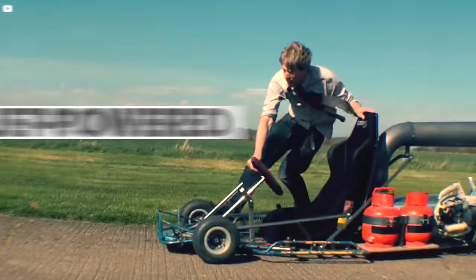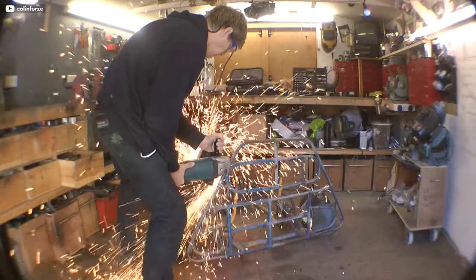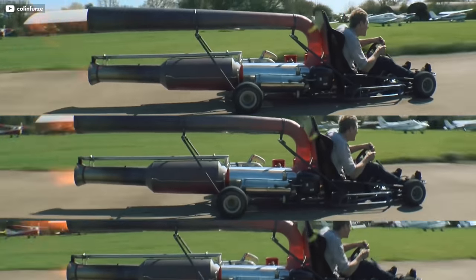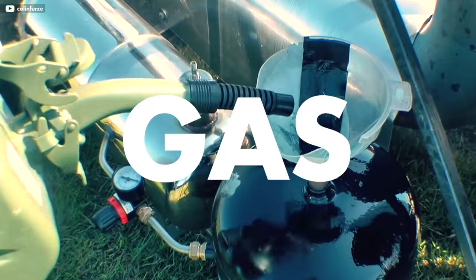Number eight: shattering eardrums at number eight is this jet-powered go-kart built by Colin Furze. You can find a bunch of jet-powered go-karts on the internet, but Colin made sure that he built the most ridiculous one out there. The guy is absolutely mental, and you can watch him build this thing from the ground up on his channel. It's pretty much a limo kart with exhaust pipes that belong in a semi-truck. The jet engine can either run on normal gas or diesel, thanks to some fuel system wizardry.